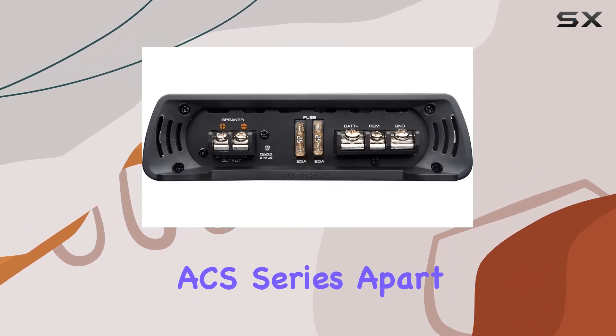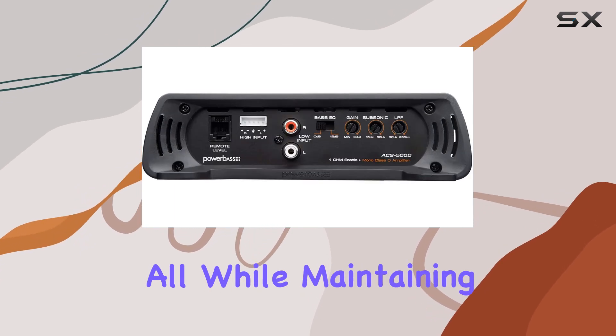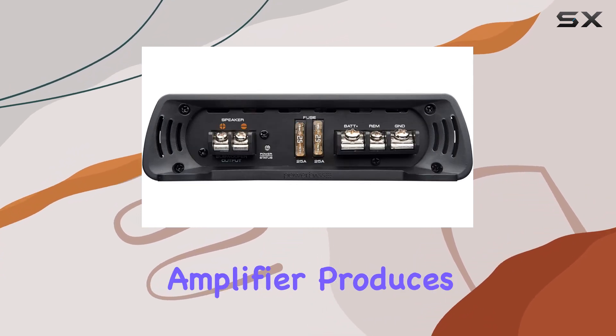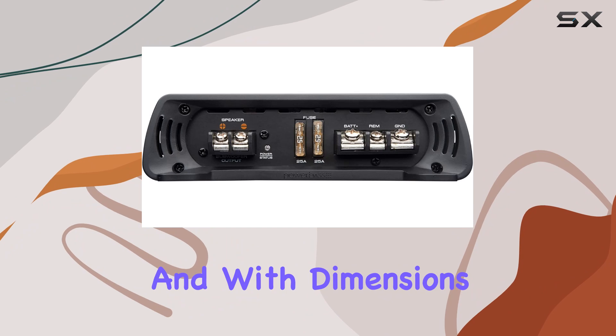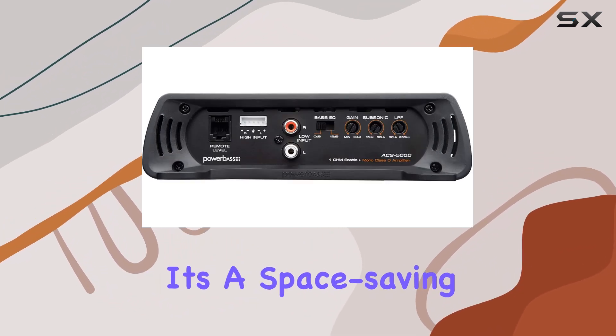What sets the ACS series apart is its ability to deliver a whopping 500 watts of power, all while maintaining ultra efficiency. Whether you're into pounding bass or crystal clear vocals, this amplifier produces low distortion, high fidelity audio that will elevate your listening experience to new heights.